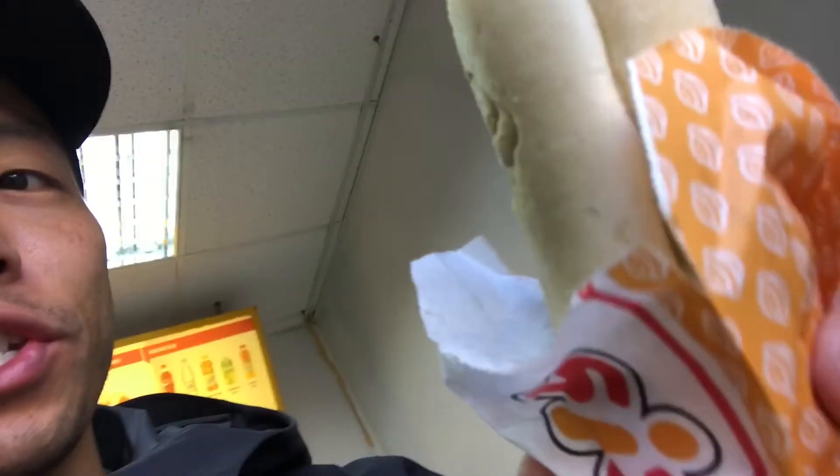It's not in a traditional open bun — it just fits right in there. It's kind of weird, actually. Let's have a bite.